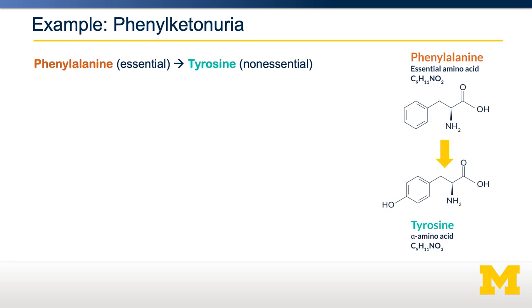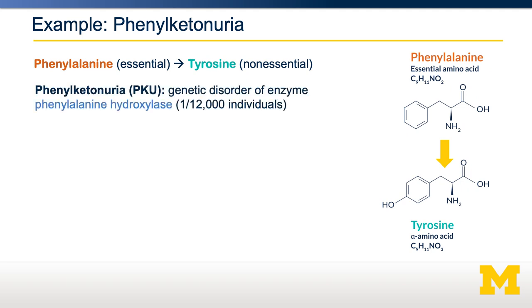Let's go through one example: phenylketonuria, or PKU. When phenylalanine is being catabolized, it is first converted to tyrosine, another amino acid. Tyrosine is then further catabolized into other parts. This conversion is catalyzed by an enzyme called phenylalanine hydroxylase, and it's the deficiency of phenylalanine hydroxylase activity that underlies PKU.